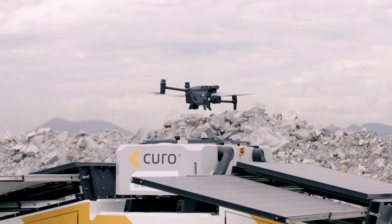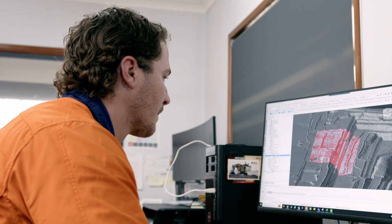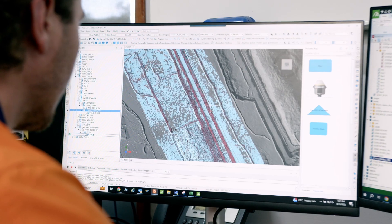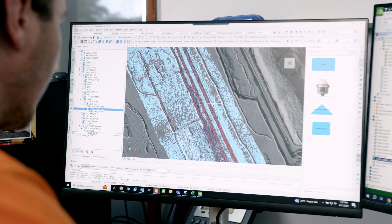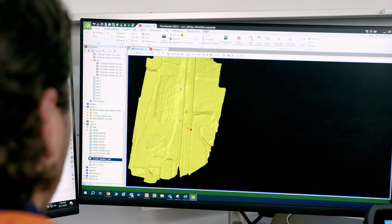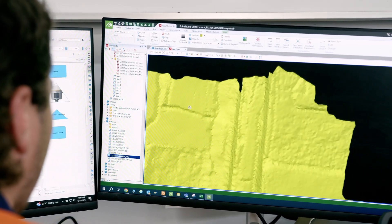Drone technology has the benefit of being able to increase the turnaround of data capture and input for mine planning purposes. From an operations perspective, it enables us to capture data in areas where surveyors couldn't otherwise get to. From a safety perspective, drone technology takes the employee out of the heavy mobile equipment environment, reducing the risk of injury.